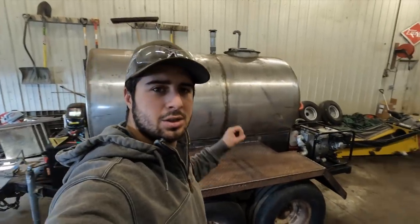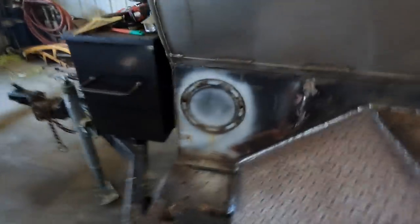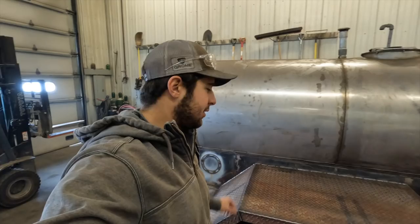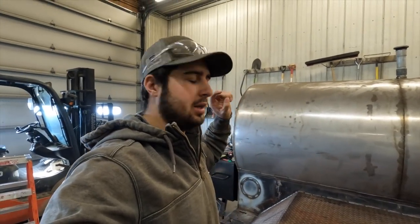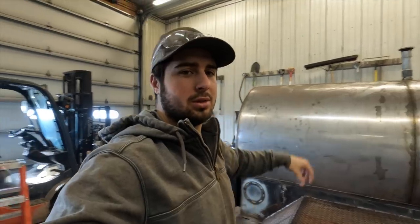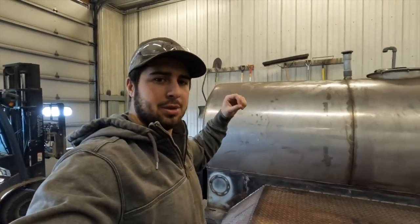First side is done — just finished welding up all the final seams and everything. Not too shabby — all welded up, nice and solid. Eventually I'll have to clean it all up and get ready to paint, but before I do that I'm going to get the other side built so I can do that all at once. I'm going to flip this trailer around so I have more room to work and start fabbing up the other side.